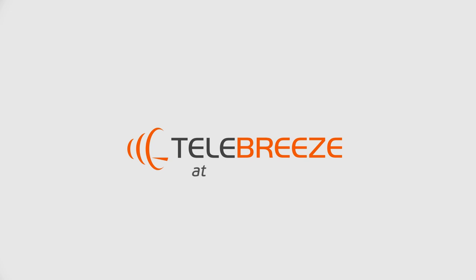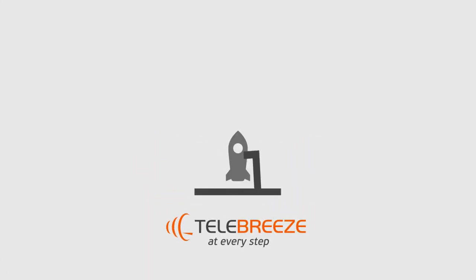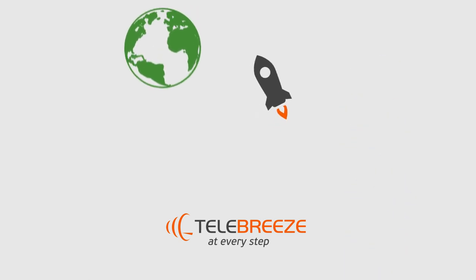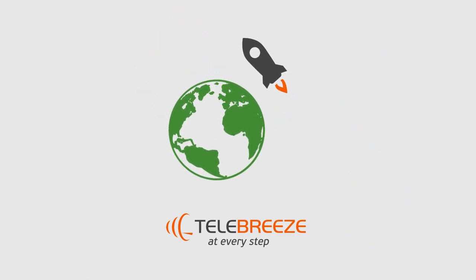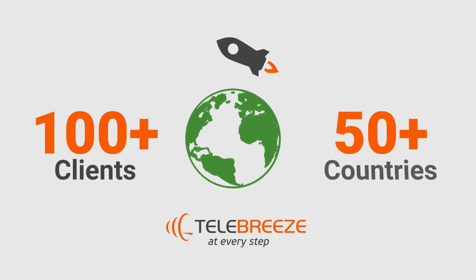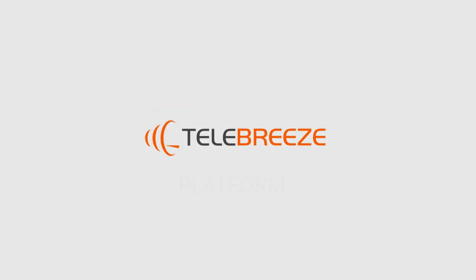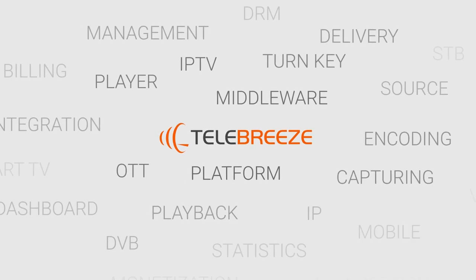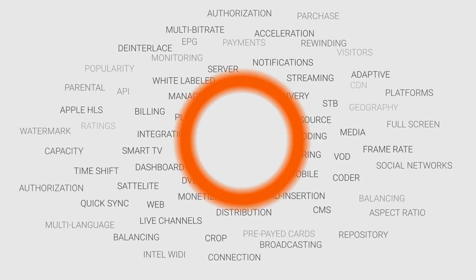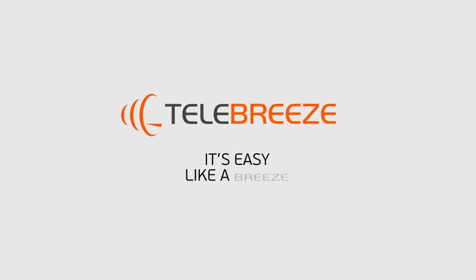Telebreeze helps its customers at every step, propelling them off the launch pad and helping them grow their IPTV OTT businesses all over the world. Our portfolio contains success stories from over 100 clients in more than 45 countries. Let Telebreeze harness the modern and fast-growing technology of IPTV for you and start accelerating your business. With Telebreeze, it's easy like a breeze.